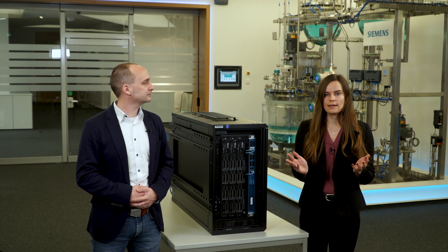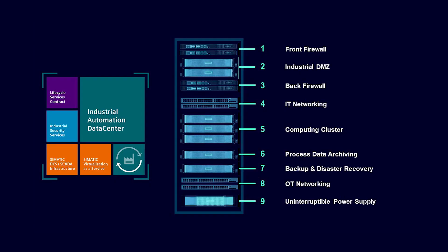Our Industrial Automation Data Center offers a hyper-convergent IT infrastructure for your digital enterprise. It is customizable and meets all IT requirements in production, as it was developed by our experts who combine know-how in automation, digitalization and cybersecurity. The system includes all core elements of a data center, such as high-performance computing, IT and/or OT networks, backup and disaster recovery, process data archiving, uninterruptible power supply and a security architecture according to the International Security Standard IEC 62443.